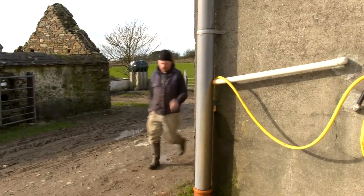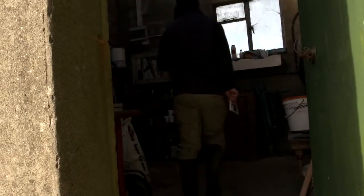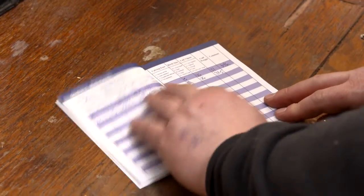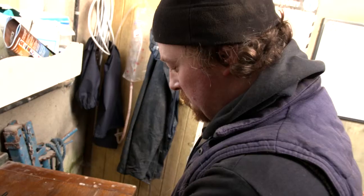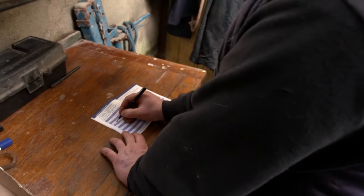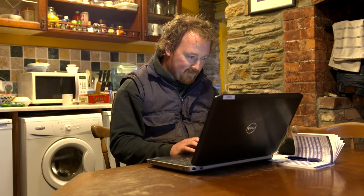Farmer recorded data is an important element of the Eurostar index system. It is for this reason that it is a key requirement of the Beef Data and Genomics Programme. All herds participating in the BDGP have received an Animal Events Recording Notebook. The purpose of this notebook is to aid farmers in recording data in the field prior to entering the data online or through animal survey forms.